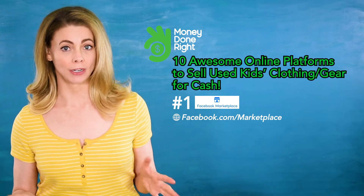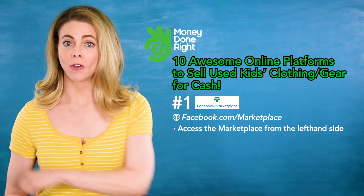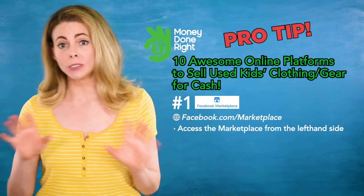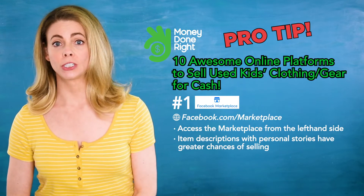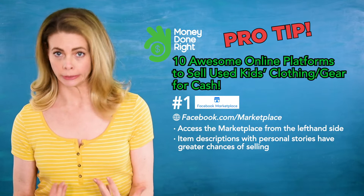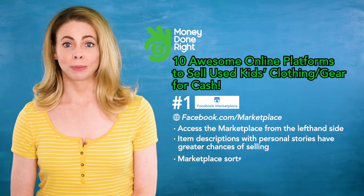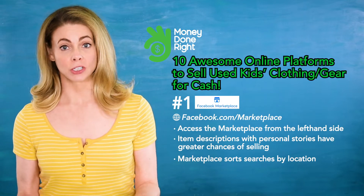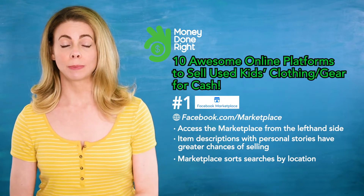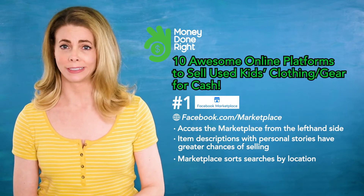Number one: Facebook Marketplace. Pretty much everyone is already on Facebook, so you'll have a wide and captive audience. Access the marketplace from your computer or phone on the left-hand side. Pro tip: market research suggests that descriptions with stories that are personal — but not too personal — have greater chances of selling. Marketplace sorts searches by location, so your items will be displayed to people nearby, making pickup or delivery really easy.